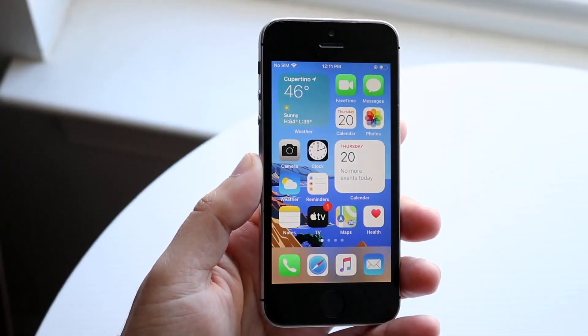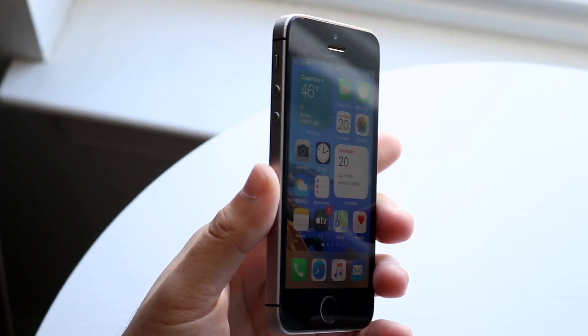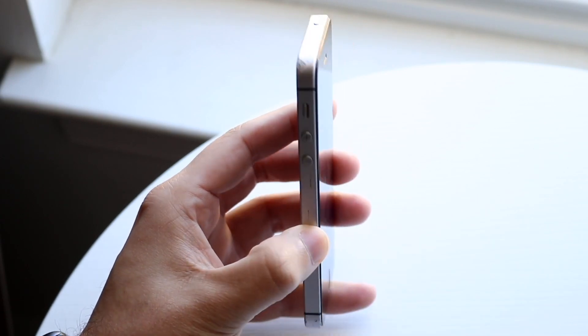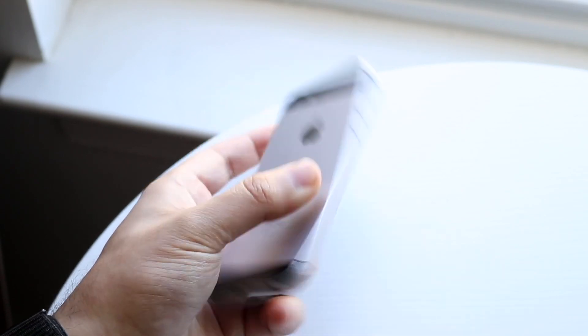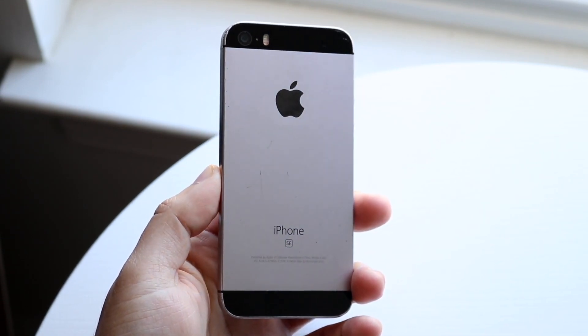Believe it or not, the actual iPhone SE first generation is now a vintage product from Apple. This is very interesting because the previous iPhone it was kind of built off of — the iPhone 6S and 6S Plus — had already been in Apple's vintage product lineup for a little bit of time. But it's very interesting that we now have this iPhone classified as a vintage product.